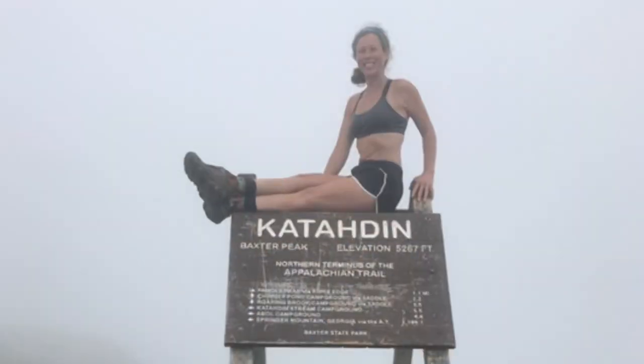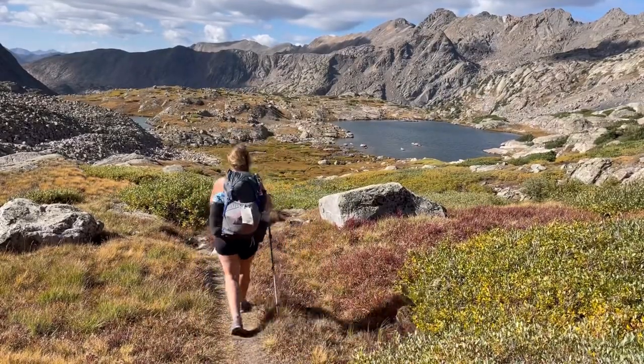Hey guys, if you're new here, I'm Audrey, known as Glowstick on trail. I'm a 2018 Appalachian Trail thru-hiker and I live in Colorado where I hike and backpack all the time and share my adventures with you guys.